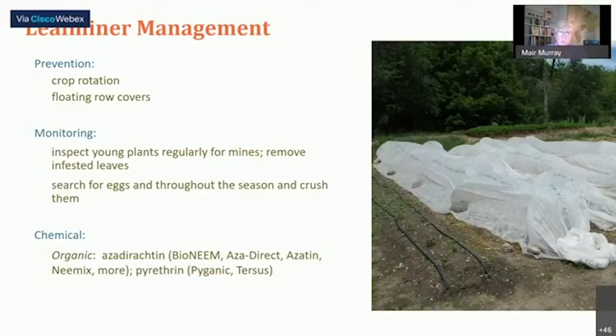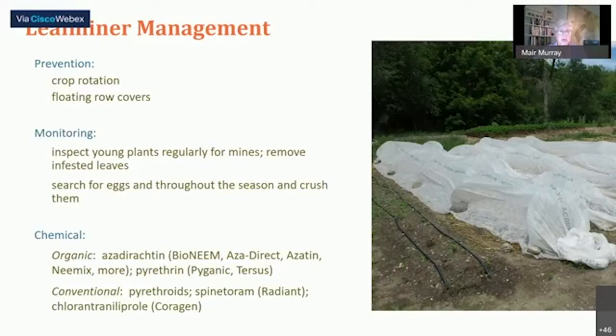There are a few chemicals available, but they're not that effective because the larvae are inside the leaf. Organic options include azadirachtin — based off of neem oil — which is an insect growth regulator. If applied right when the larvae hatch and they're exposed to it, it will prevent them from maturing to the next stage. Pyrethrin is another option. Conventional products include pyrethroids and some more selective options like Radiant and Coragen, which are targeted to certain pests and not quite as broad spectrum.